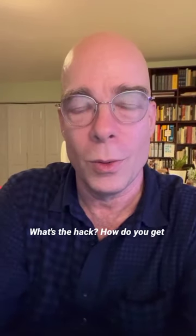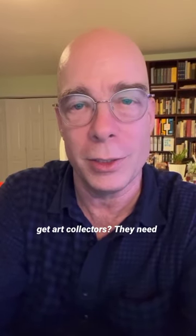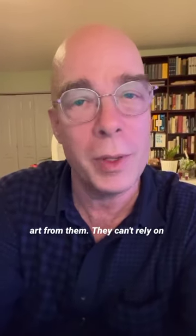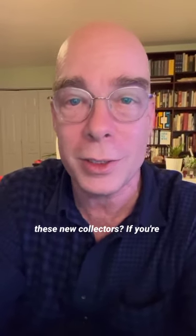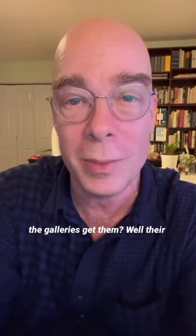Let's talk about art collectors. What's the hack? How do you get them? Galleries have this problem all the time — how do they get art collectors? They need new collectors, fresh collectors all the time to buy new art from them. They can't rely on the same ones that keep coming in. And it's the same issue for artists: where do you find these new collectors? If you're not showing with a gallery who's looking for new collectors and finding them, still, where do the galleries get them?